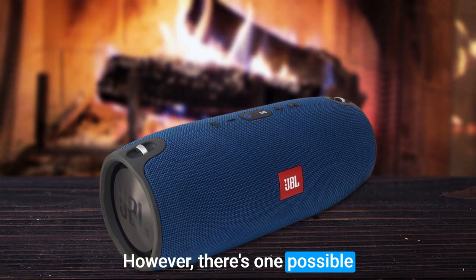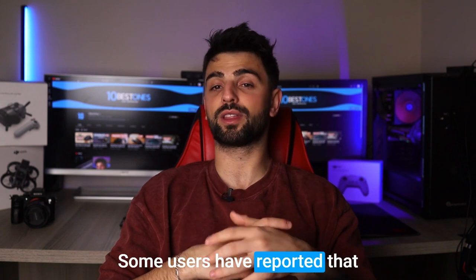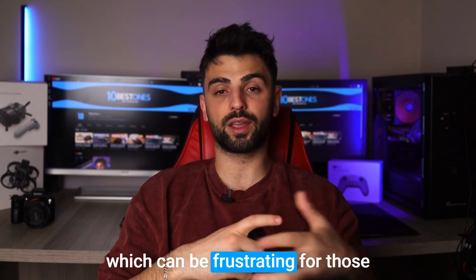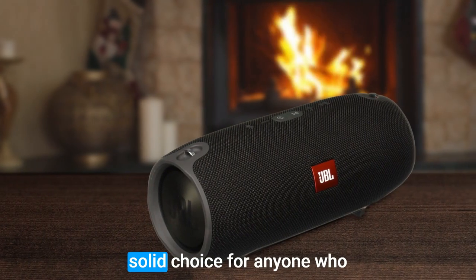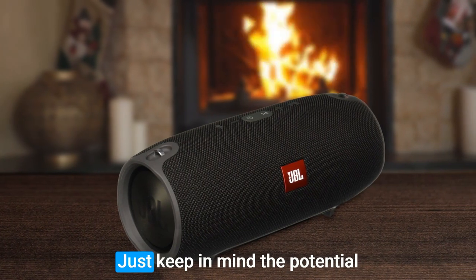However, there's one possible downside of the JBL Extreme that you should know about. Some users have reported that the speaker's sound quality may become distorted at higher volumes, which can be frustrating for those who like to turn up the volume. Overall, the JBL Extreme is a solid choice for anyone who wants a powerful, portable speaker with great bass — just keep in mind the potential distortion issue at higher volumes.